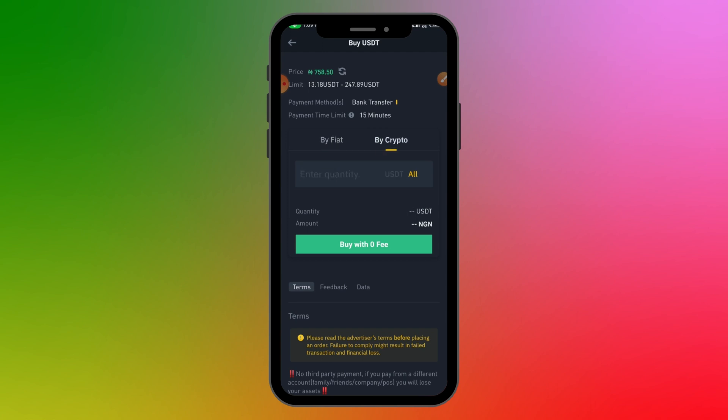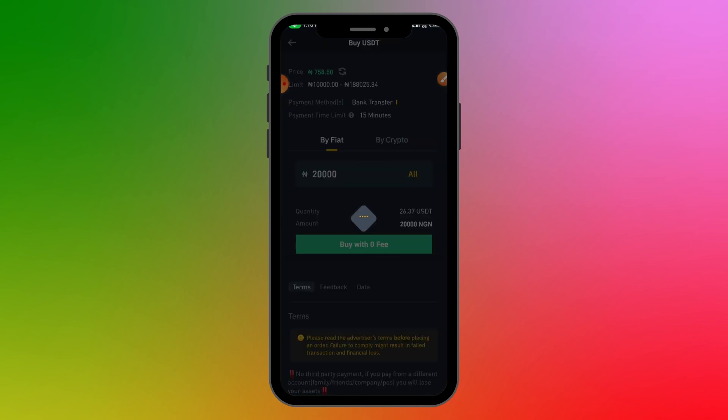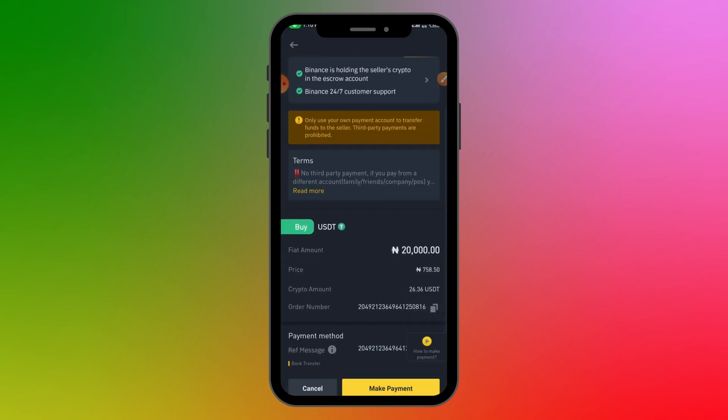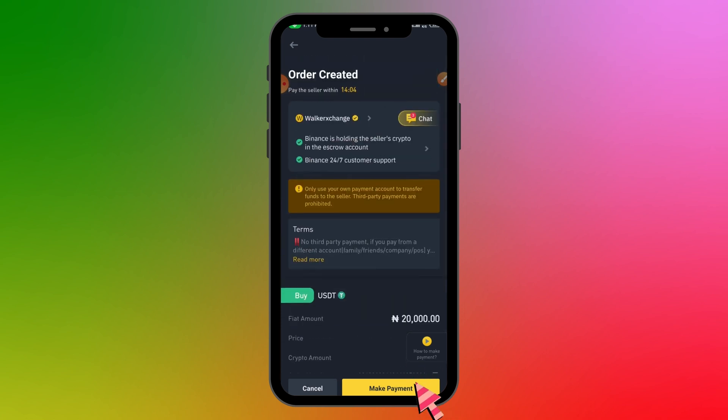You can use 'Buy Fiat' to enter the Naira amount, or 'Buy Crypto' to enter the crypto amount directly. I'll use Buy Fiat, entering 20,000 Naira, and click 'Buy with Zero Fee.' The summary shows: buying 20,000 Naira worth of USDT at a rate of 758.50 Naira per USDT, which gives me 26.36 USDT. To proceed, click 'Make Payment.'